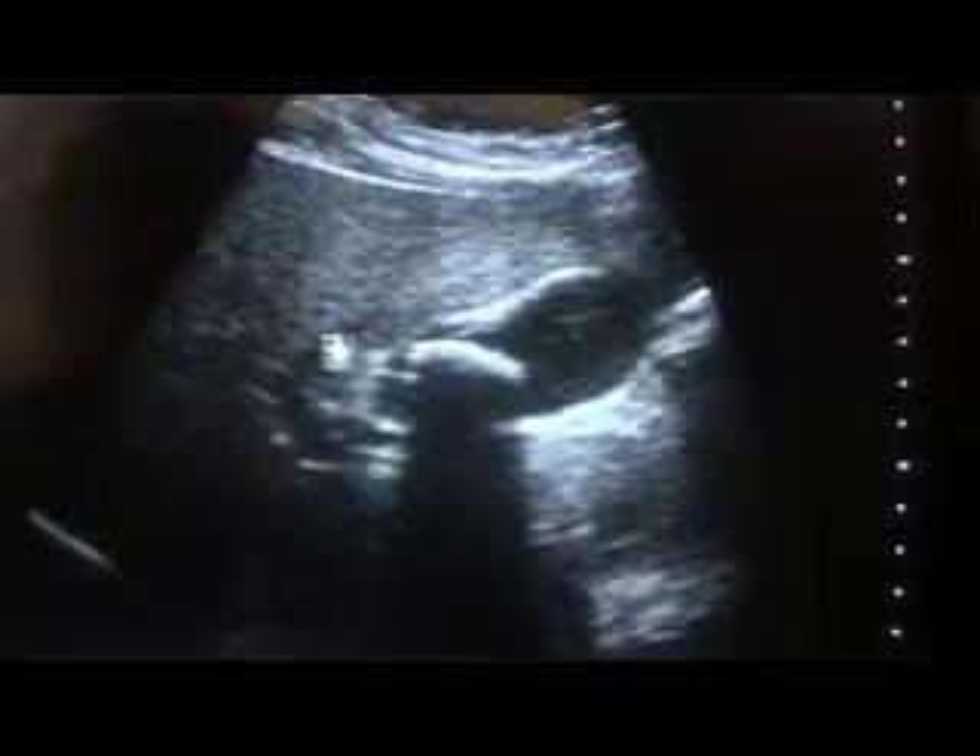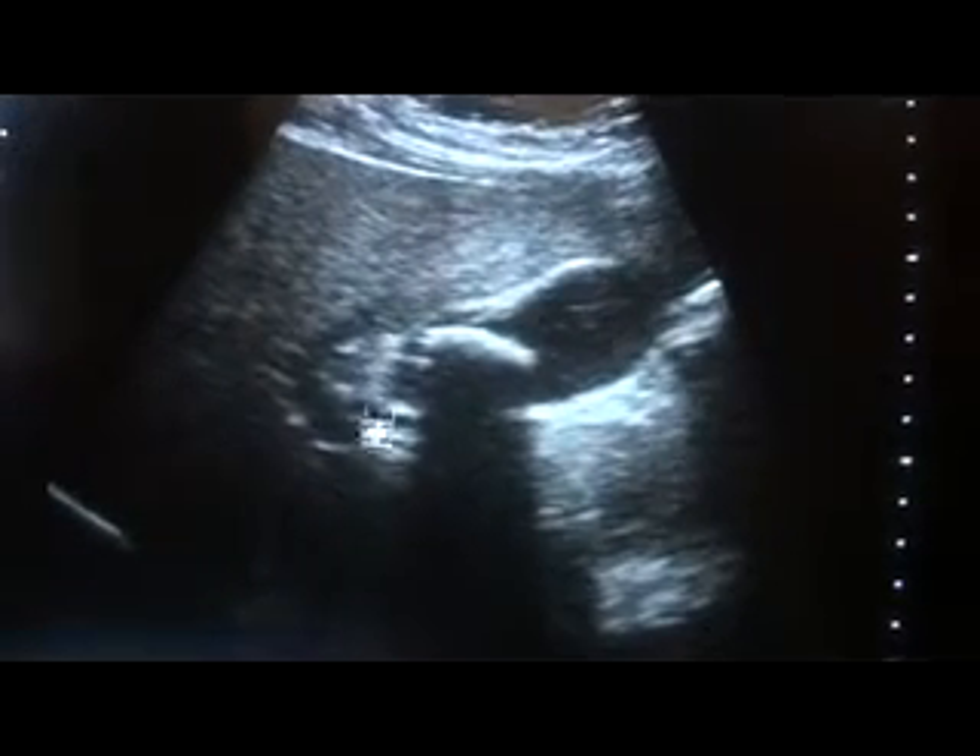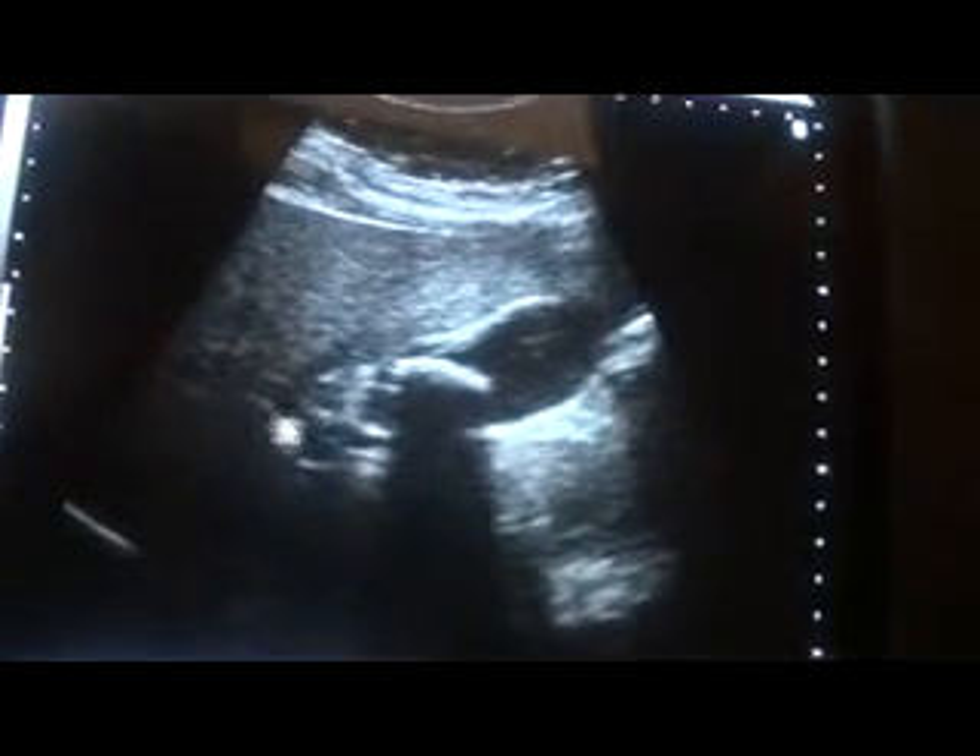This is the fundus of the gallbladder and the body. This is the gallbladder, and this is the portal vein, which is one of the landmarks for identification of the gallbladder.